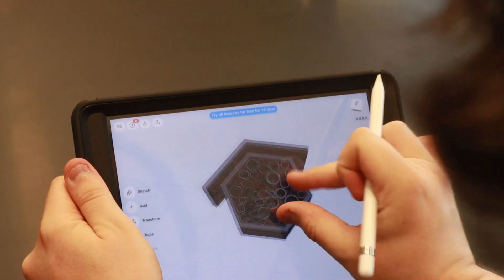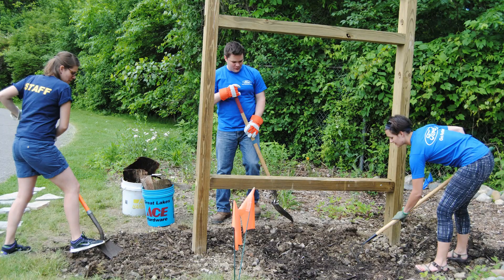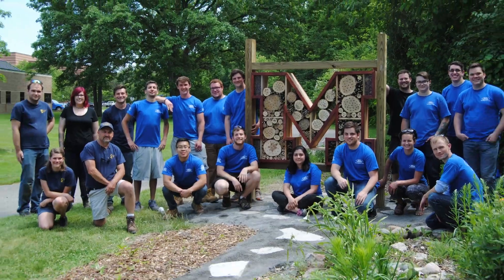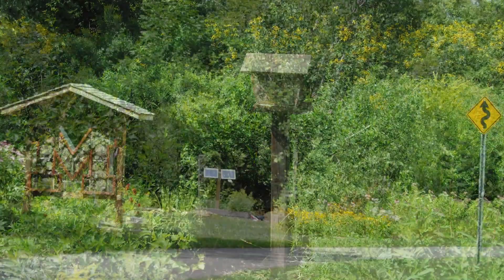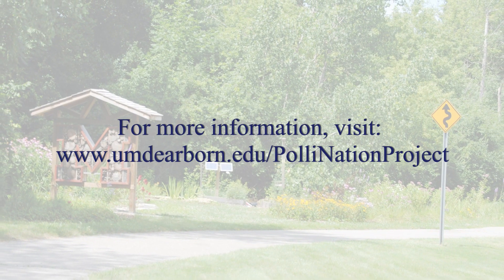Students will be involved in all aspects of the project, including designing, building, and installing the insect hotels, along with mapping their respective locations. Information about the project, including the type and location of each insect hotel, will be made available on the university's website.